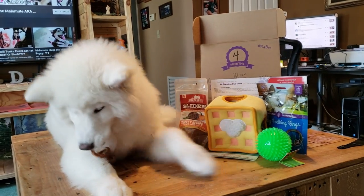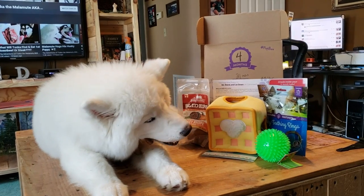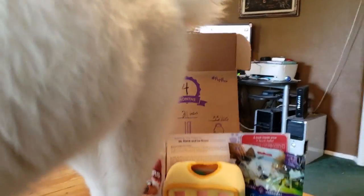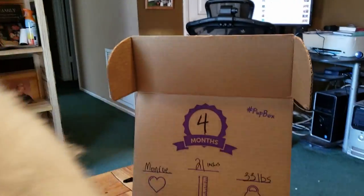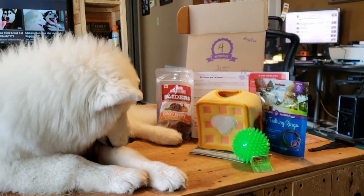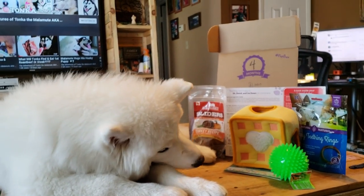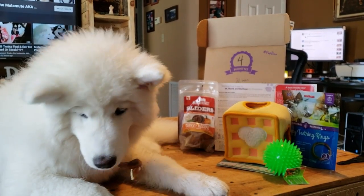This is the second pup box we've gotten. And we're actually doing a giveaway on our first pup box. So if you haven't joined the giveaway, all you need to do is tell us why you love Monroe after you subscribe to her channel, and leave a comment as to why you want to win a pup box of your own. Like, subscribe, and share. Then comment why you love Monroe and why you want your own pup box, and you can win one. That's Monroe's first pup box video, not this one.